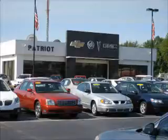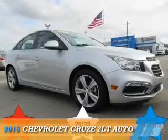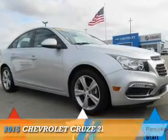We pride ourselves on having the best selection of pre-owned inventory in the tri-state. Our vehicles are serviced and detailed before they are available for sale, so you know you're getting quality. Presenting the 2015 Chevrolet Cruze.